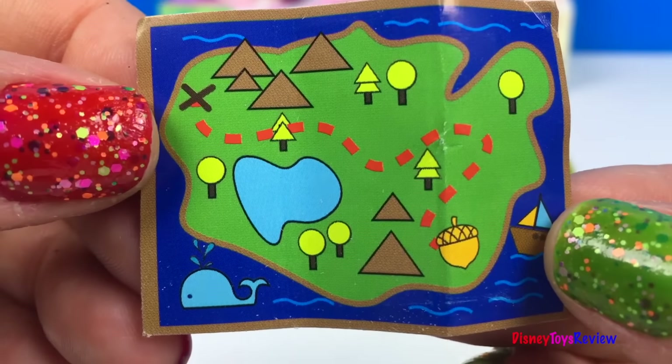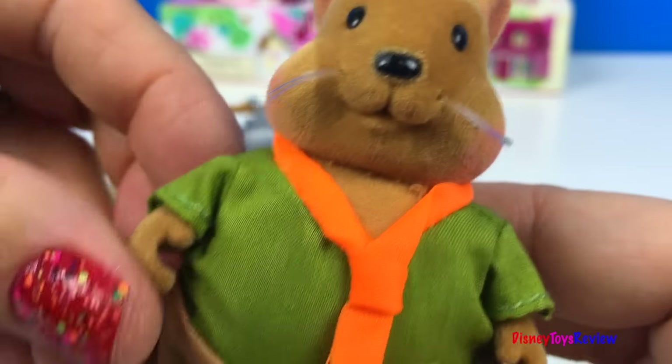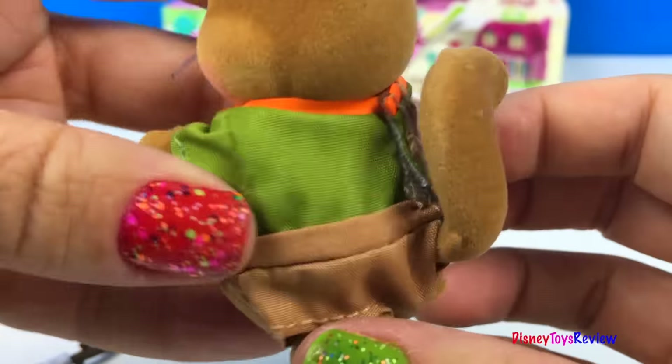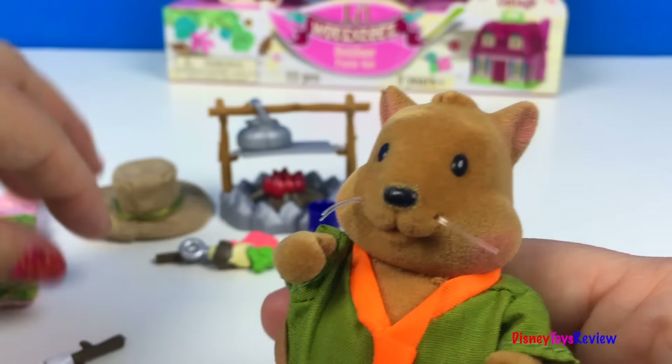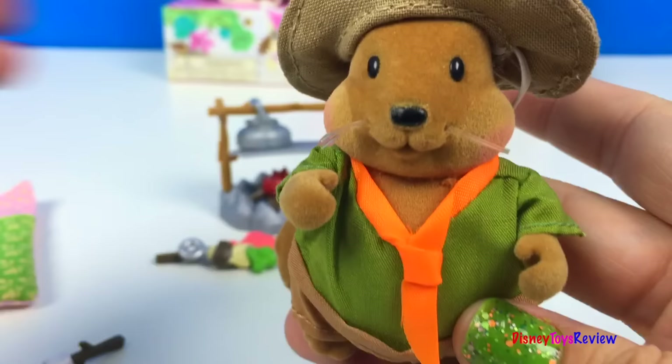This comes with a little map. Here is Henry. Look at his bushy tail. Let's put on his hat — he's ready for a camping trip.